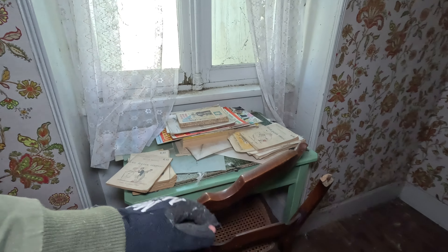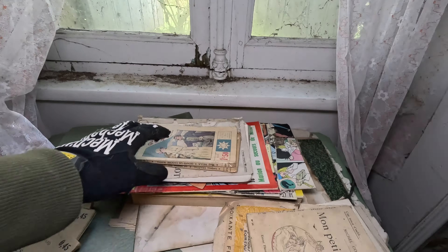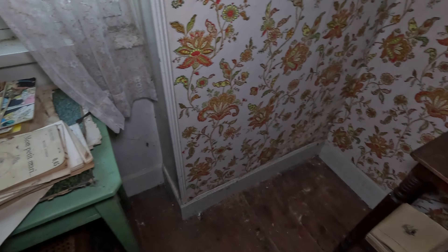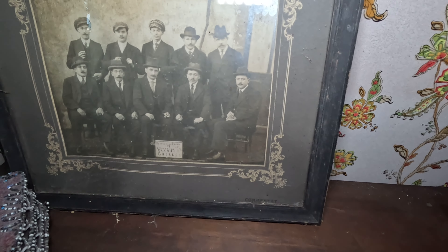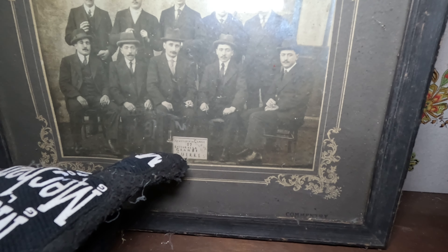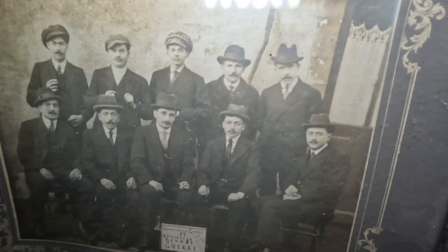Maybe they also relaxed at this chair and watched outside. And yeah, with some magazines and comics as you can see. There are some books. It's like also a picture of the husband and maybe his friends, or it's a family picture. Actually — it's not a family picture, it's a picture of a class. It's from class 17 — that must be a really old picture. Look at all these people — they also look so old.